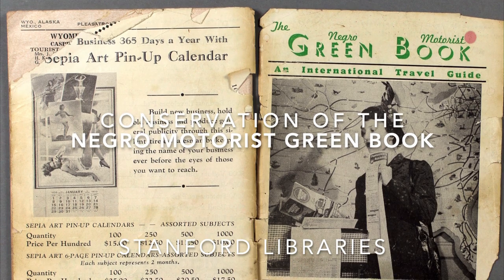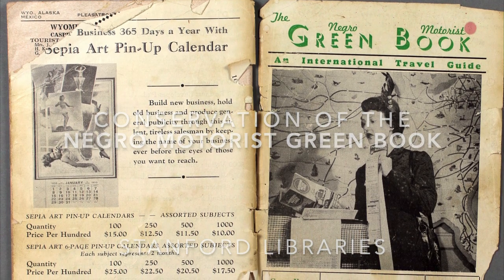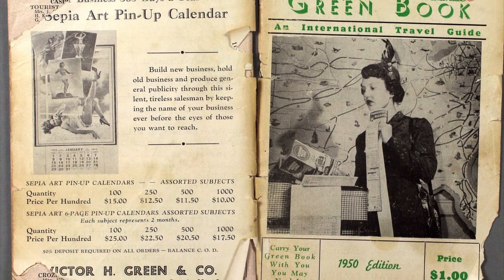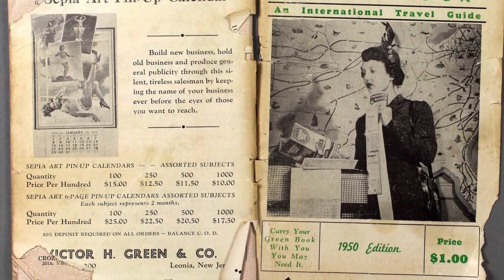The Negro Motorist Green Book came to conservation after it was acquired and catalogued. A researcher was interested in using the book immediately, but it was too fragile to be handled before conservation.